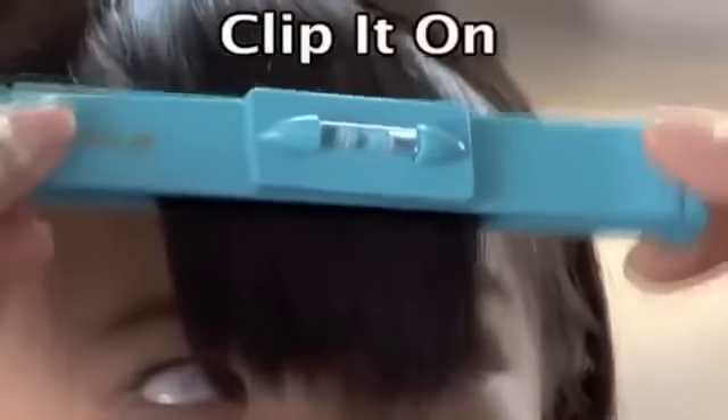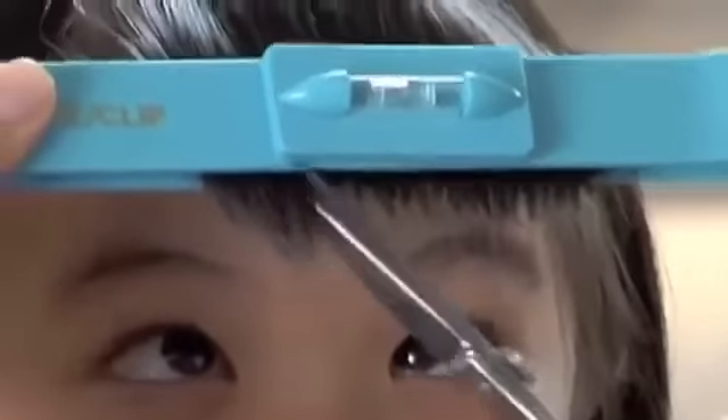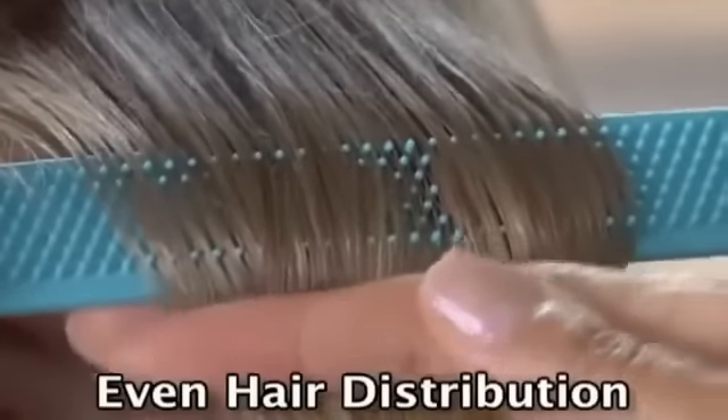Just clip on CreaClip, set the level for balance, slide, and cut with confidence. It's so easy. No more uneven cuts — the CreaClip teeth comb and distributes the hair evenly.